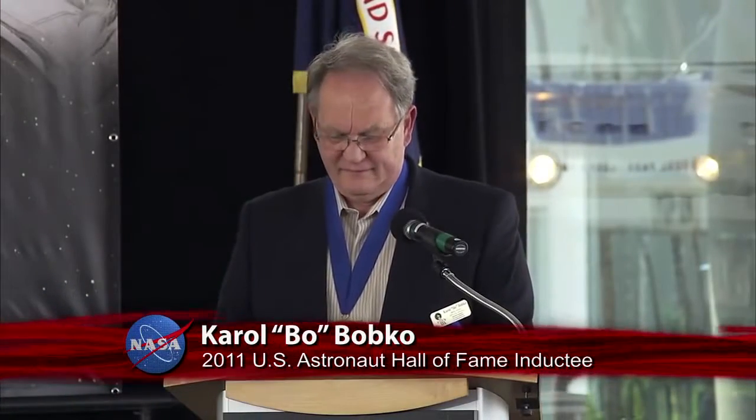Many of the people in this audience helped me along the way. Your help and encouragement have been instrumental in my standing here today to receive the honor of being inducted into the Astronaut Hall of Fame.